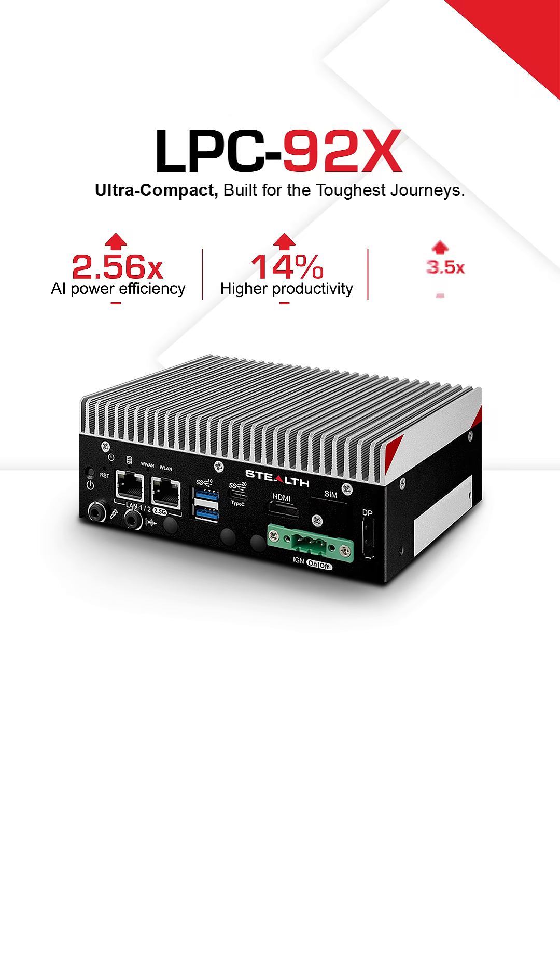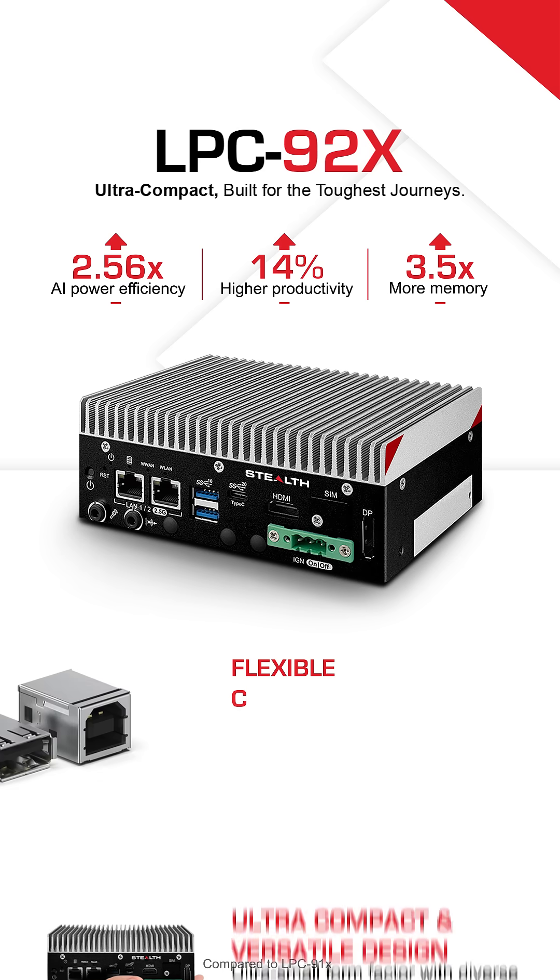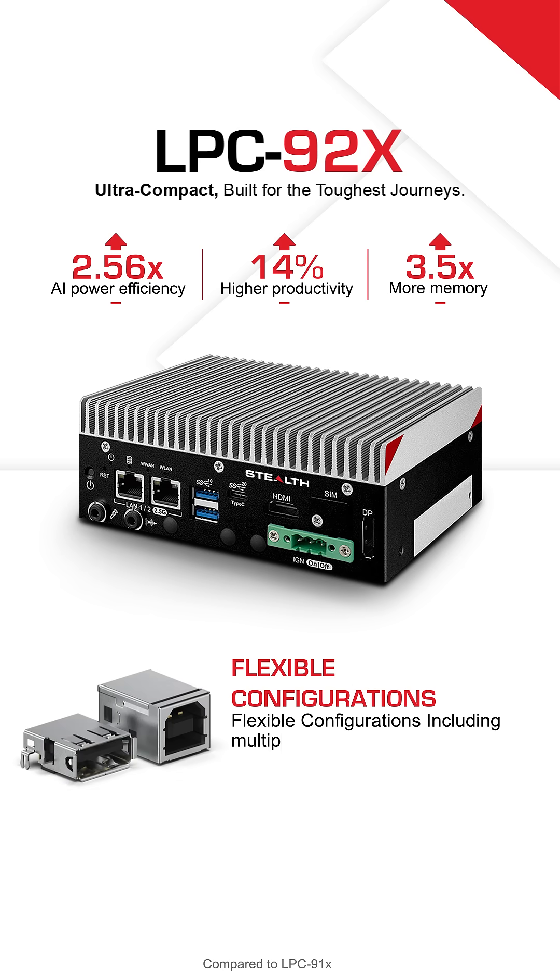Meet the LPC-92X. Ultra compact, versatile, and built for mobility. Small but mighty, it fits into tight spaces with flexible mounting options.